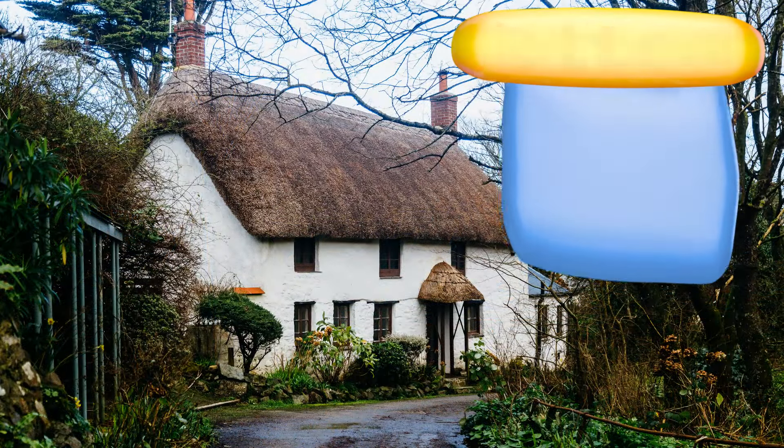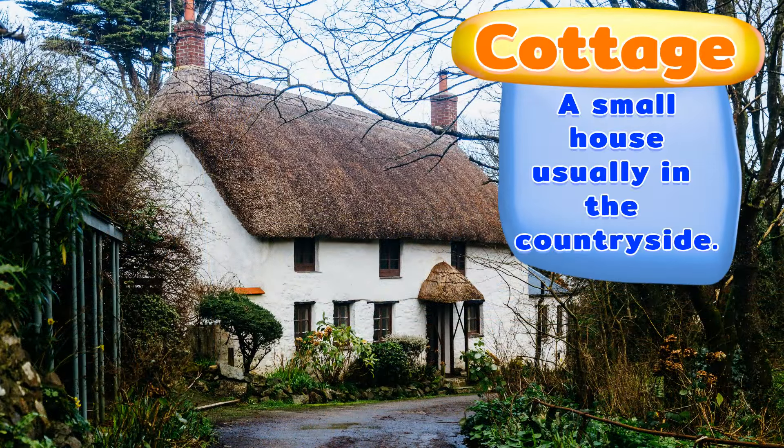A cottage. A small house, usually in the countryside.